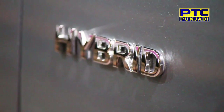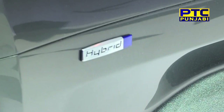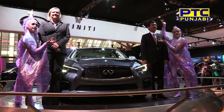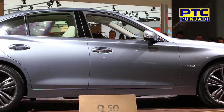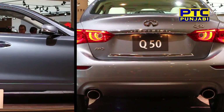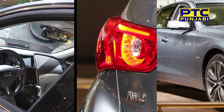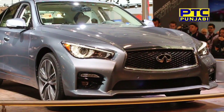The auto show has more hybrid cars on showcase. The Infiniti Q50 was showcased, featuring a 3.5-liter V6 engine with 354 horsepower. The car is coming to Canadian markets in spring 2013 with a base price around $44,000.